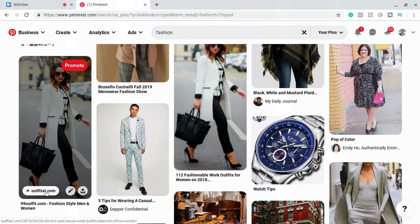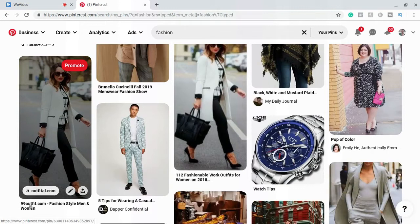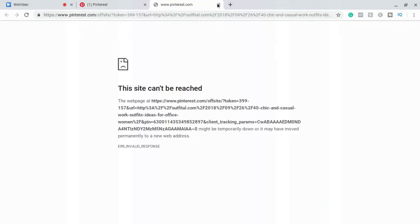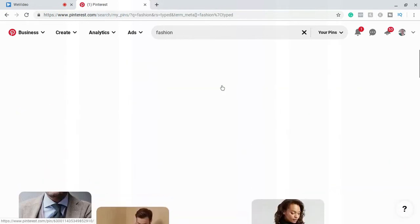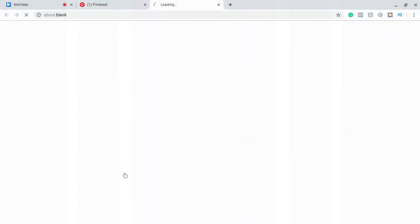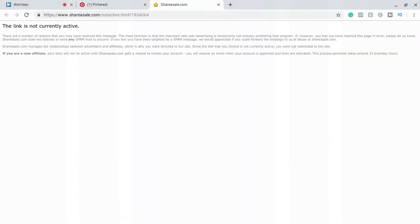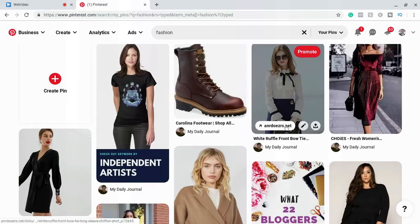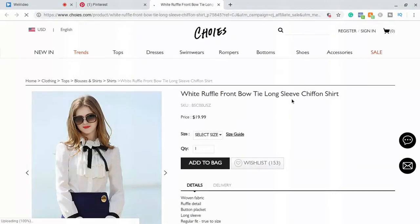Some pins definitely lead to a blog. Let's click on one and see where it goes. As you can see, it led straight to the website where you can go and buy this long sleeve shirt for $19.99.